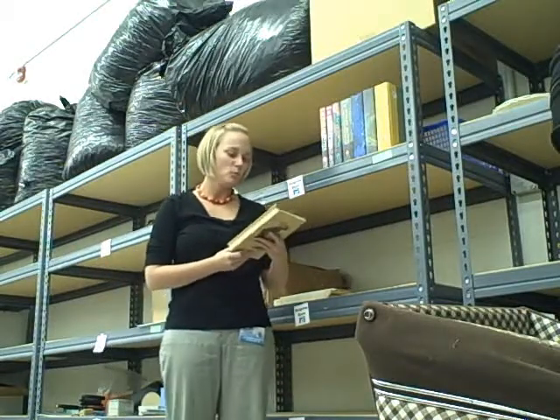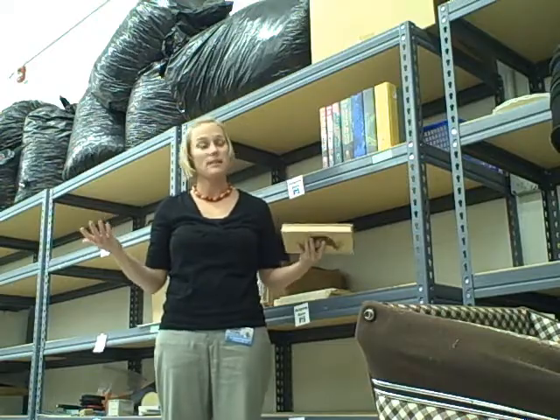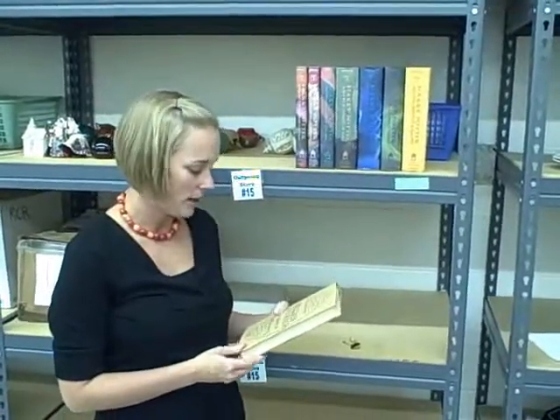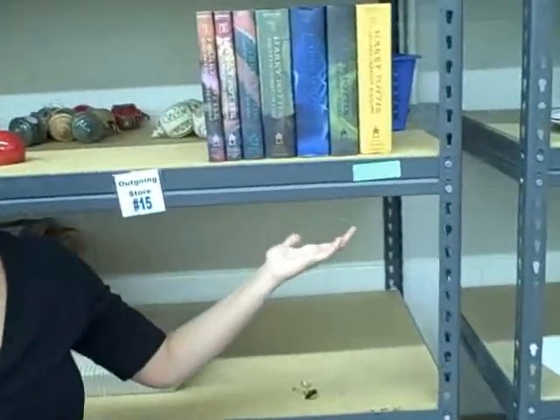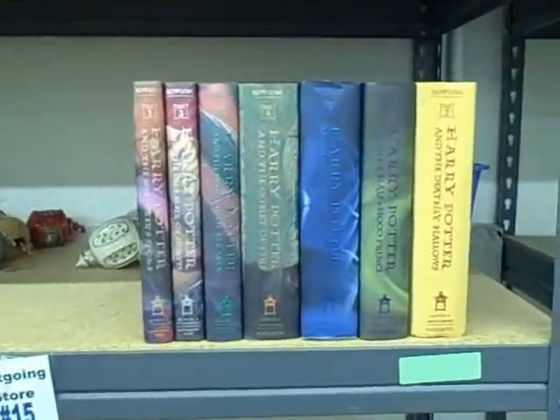We're still here in the Shop Goodwill office and we have several books here. Whether you are interested in the literary novels of William Faulkner or the popular series Harry Potter, we have something for you.